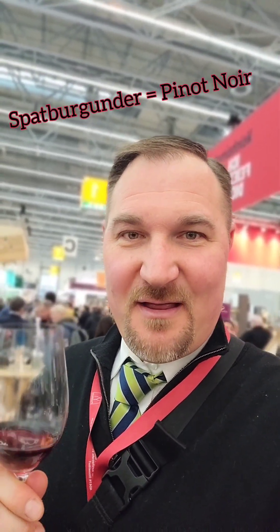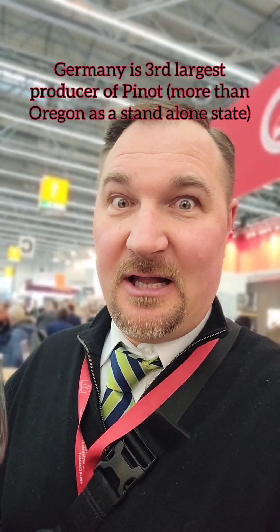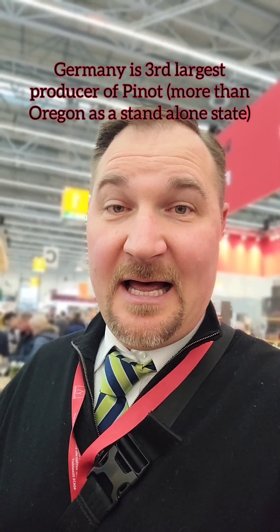We are here in the Pfalz region at Weingut Karl Pfaffmann in Waldheim, and we are tasting some Spätburgunder — or as you Americans would call it, Pinot Noir. A reminder that Germany is the third largest producer of Pinot Noir in the world, behind the U.S. and France. So they make a lot and drink a lot of Pinot Noir in Germany. It's very friendly with the food here — think of Schnitzel and Spätzle and all the wonderful cuisines they have. We've enjoyed some great pairings of German food with Pinot Noir just like this, and as you can see, this passes the thumb test.